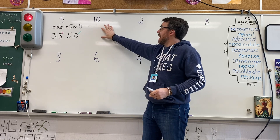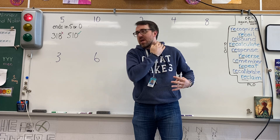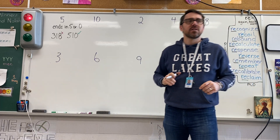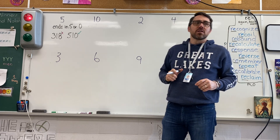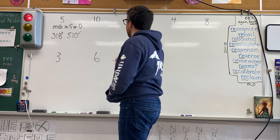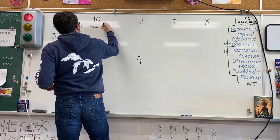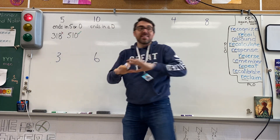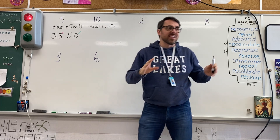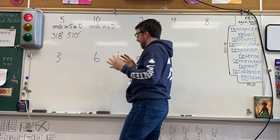How about 10? How can I test if a number is divisible by 10? Janine: it ends in a zero. It ends in a zero — ends in a zero. That's it, not a five, just a zero. Really easy to tell if a number is divisible by 10 because it ends in a zero.